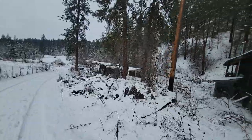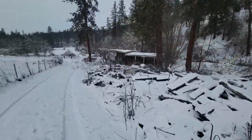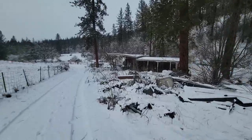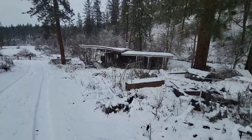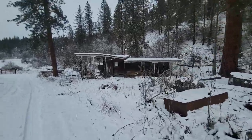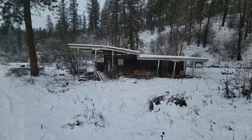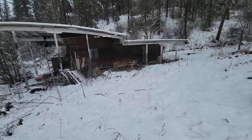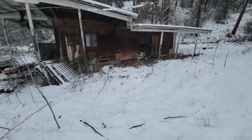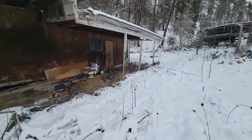When I say house, I'm using that term very loosely. Here's the other house, and it's completely condemned. I mean — pack rats under it, in it, on it, the whole bit.